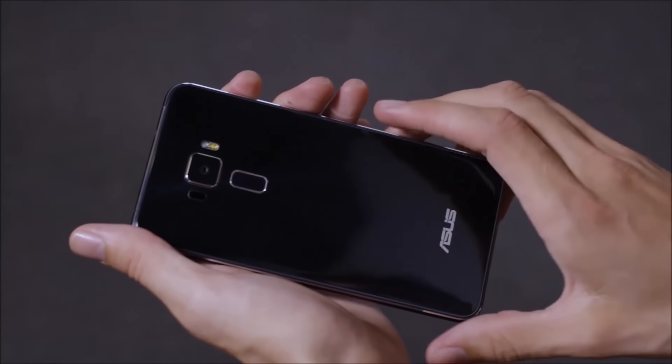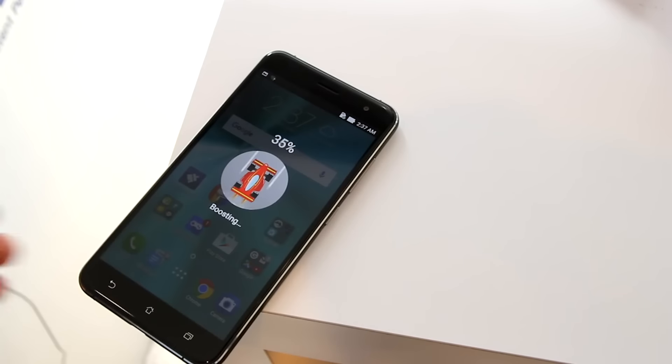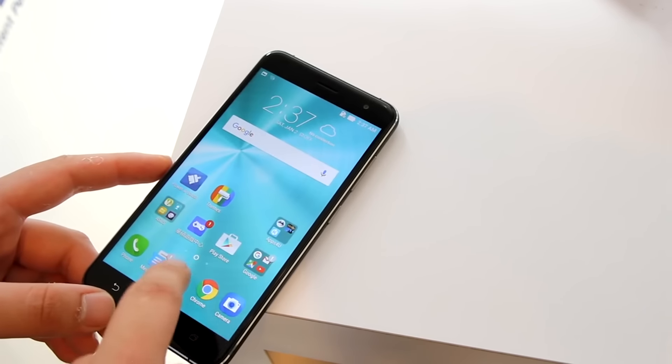Software-wise, there's actually not that much wrong with Zen UI. It's a smart, clean iteration of Android 6.0. The only fatal flaw? It's got way too much bloatware — though thankfully you can uninstall a lot of it.